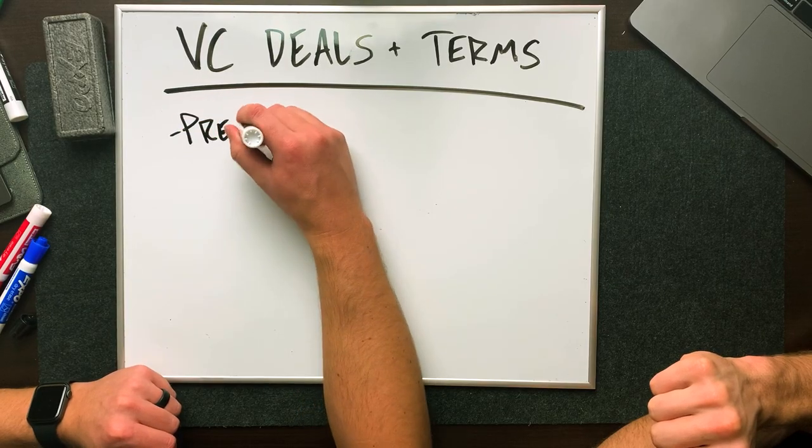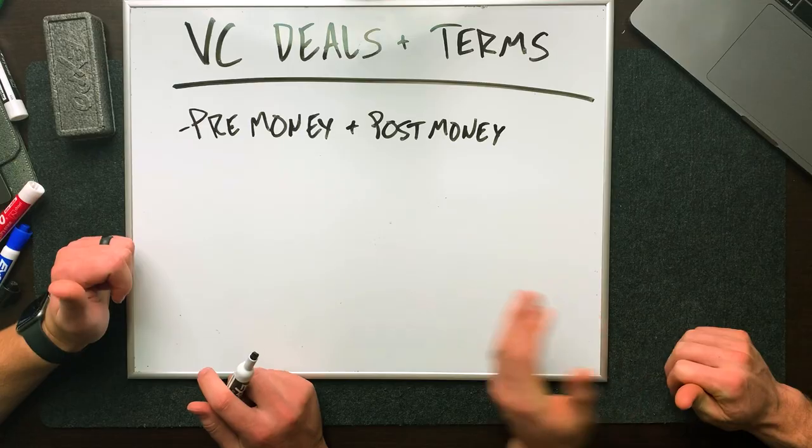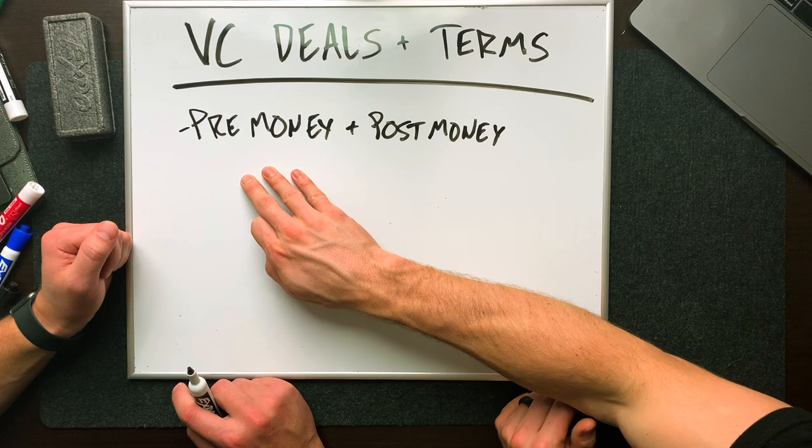Once you've decided to invest in a deal, there's going to be a document called a term sheet. First up, if you haven't watched the video in the Excel templates module called cap tables, go take a look because we talk about a lot of these things. First up is your pre-money and post-money valuations. The pre-money valuation is the valuation on the company before your investment came in — a different venture capital firm could have evaluated this company at $3 million on a prior raise.